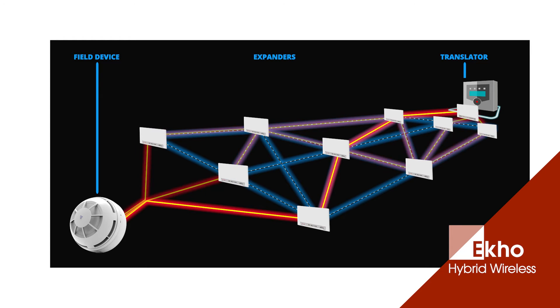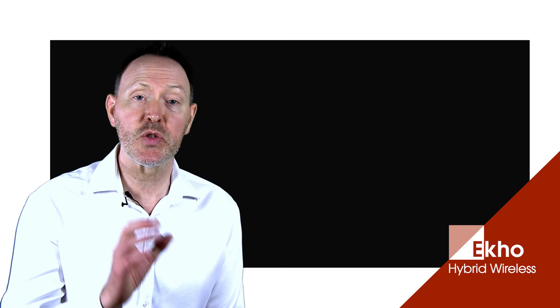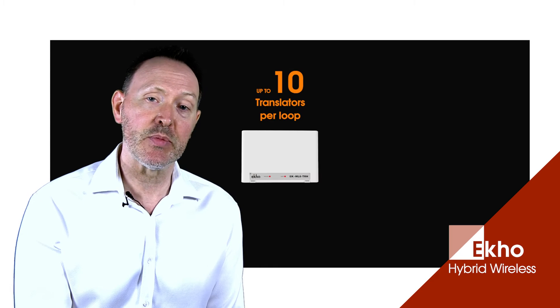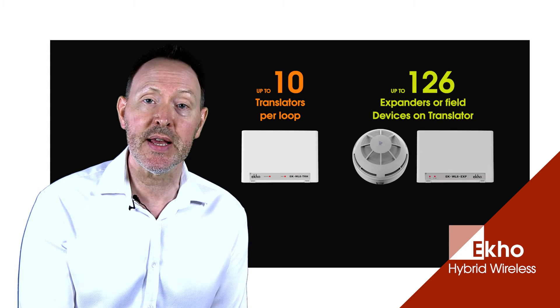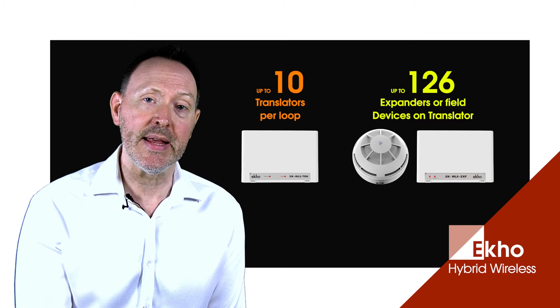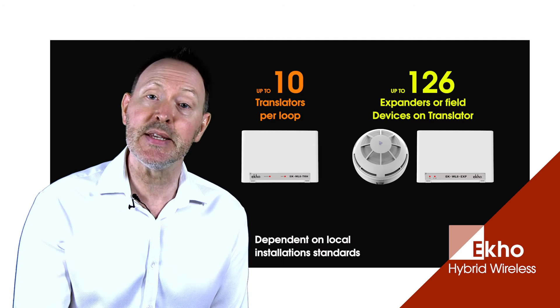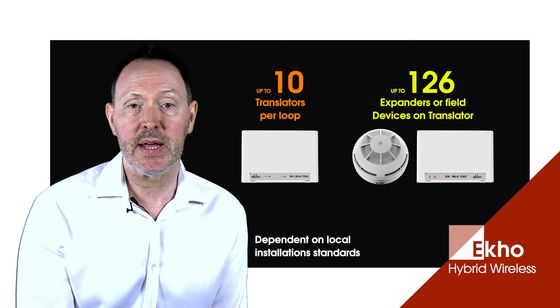In this way the whole system is always on, connected and communicating regardless of any interruptions to signals. This robustness makes ECHO one of the most reliable hybrid wireless systems on the market. With up to 10 translators per loop and up to 126 expanders and/or field devices on each translator, it delivers on capacity for any application. System capacity is dependent on control panel and loop drive current as well as local installation standards.